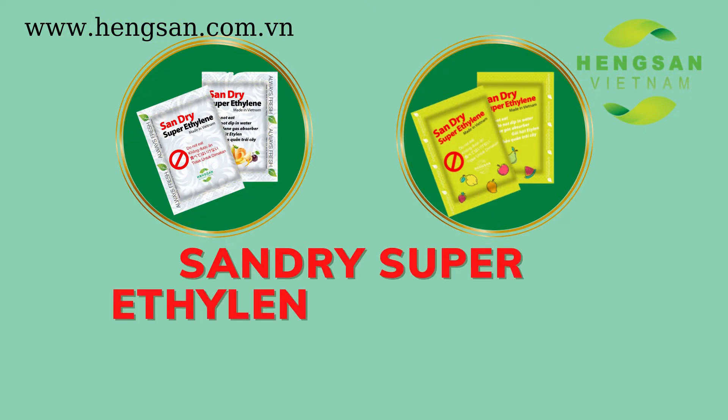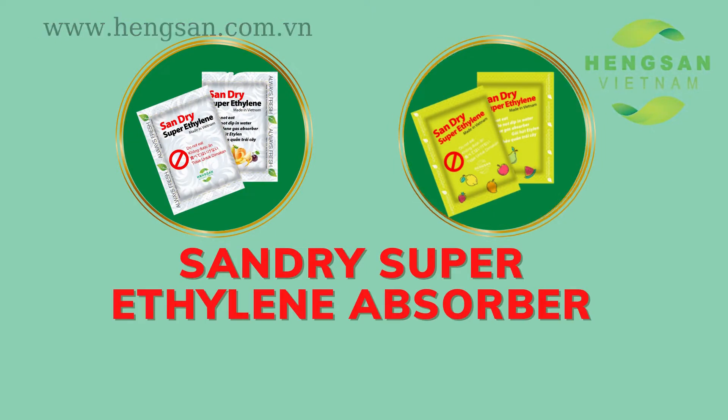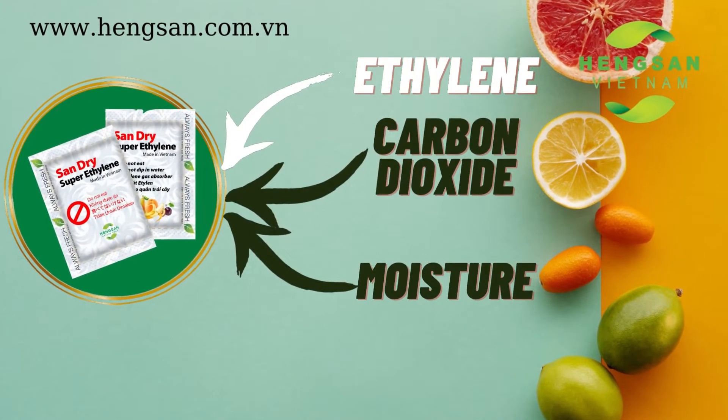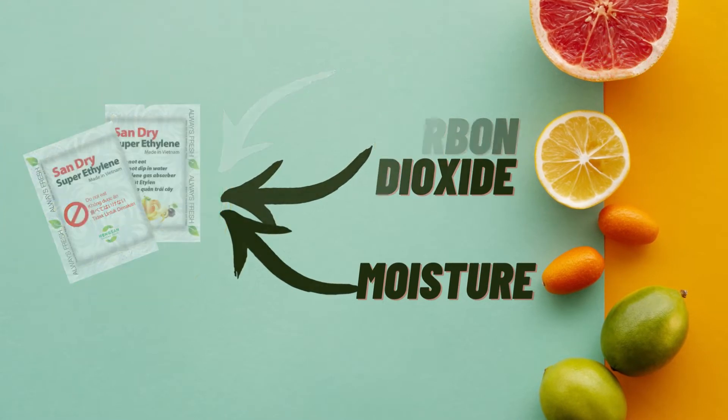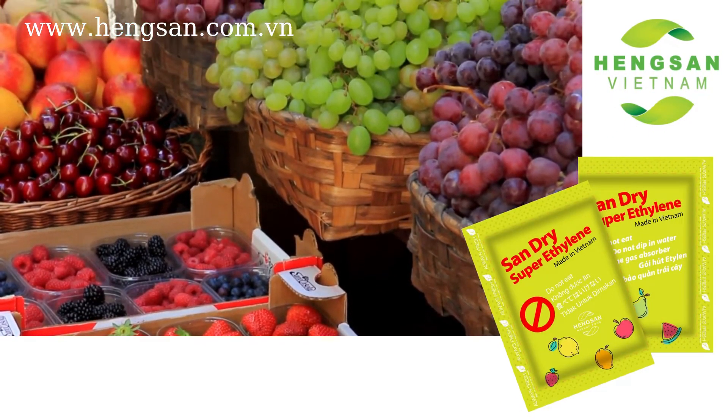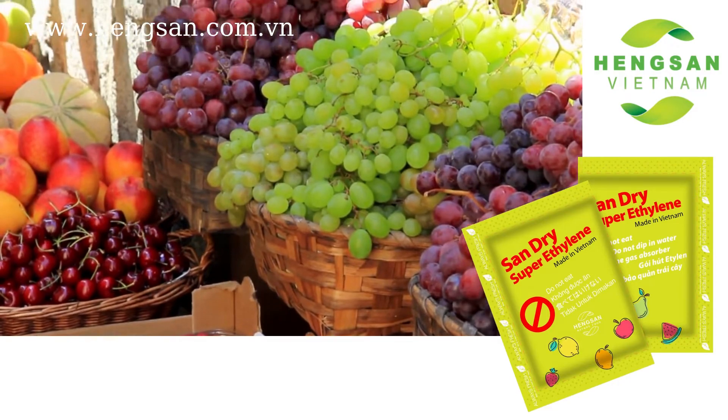Sandra Super ethylene absorber from Hengson Vietnam, with outstanding features, does not only absorb ethylene gas, but also absorbs carbon dioxide and moisture in the container. Hence, the fruit can be kept fresh longer, prevented from spoilage and microbial damage.